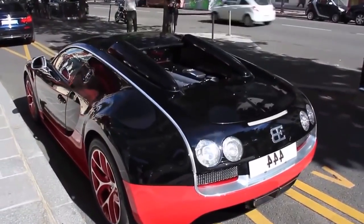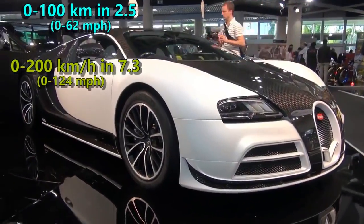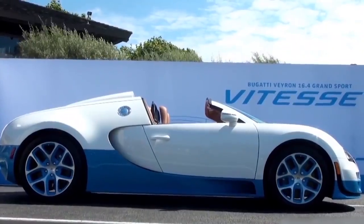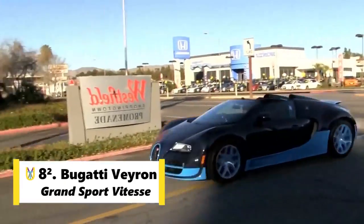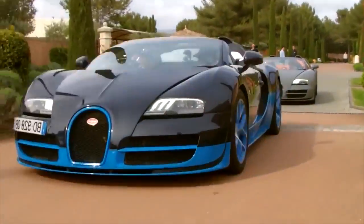Additionally, it can go from 0 to 100 in 2.5 seconds, to 200 in 7.3 seconds, and to 300 in 16.7 seconds. Bugatti also developed a convertible version named Grand Sport Vitesse. This unique car still holds the record for the fastest open-top production car and is limited to only 92 units.